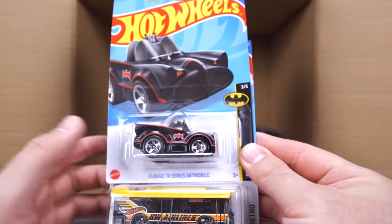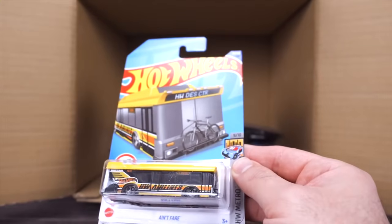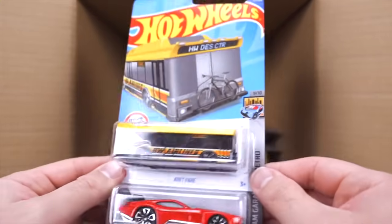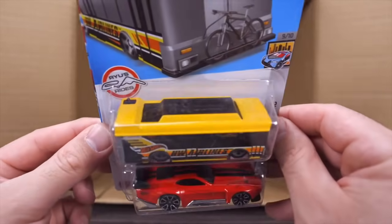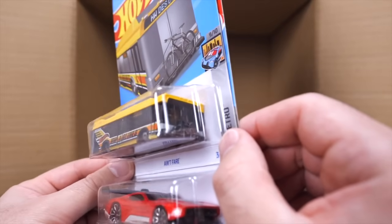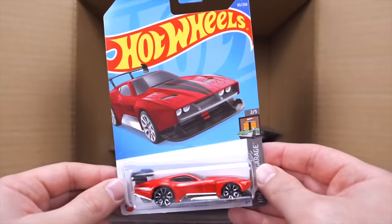Classic TV Series Batmobile — looks like our third one of the case. We've got Ain't Fair — one of the coolest named castings for a Hot Wheels bus — in a new livery with a bike on the front. And we've got the Count Muscula again.